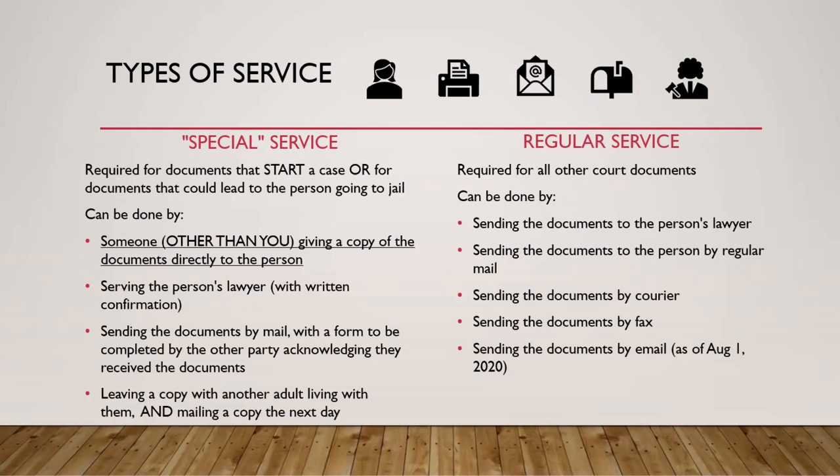Usually, special service means someone has to give the copy of the documents directly to that person — and this has to be somebody other than you. If you're the applicant or respondent in your family law case, you cannot go directly to the other person to serve documents that require special service. You can use a family member, a friend, or a professional, and we'll talk more about that.